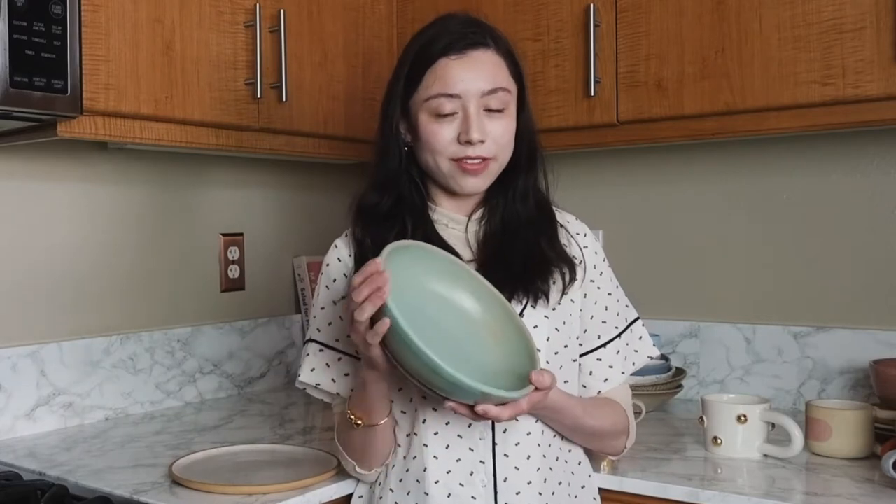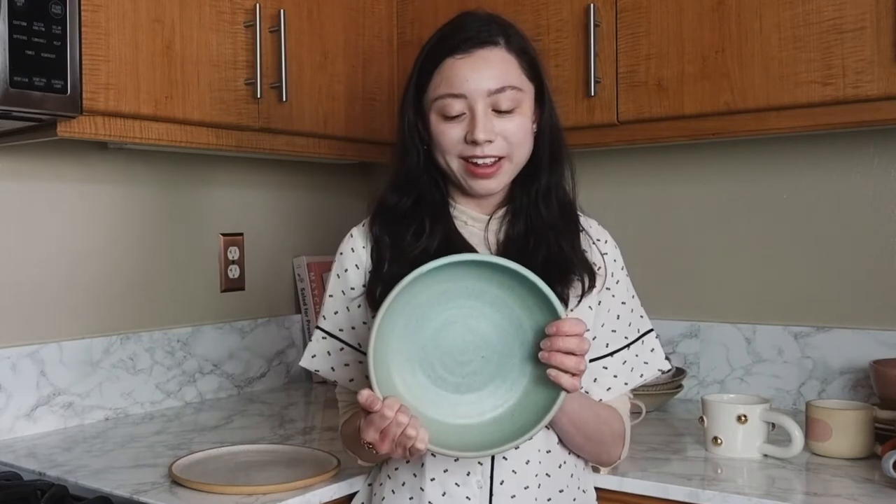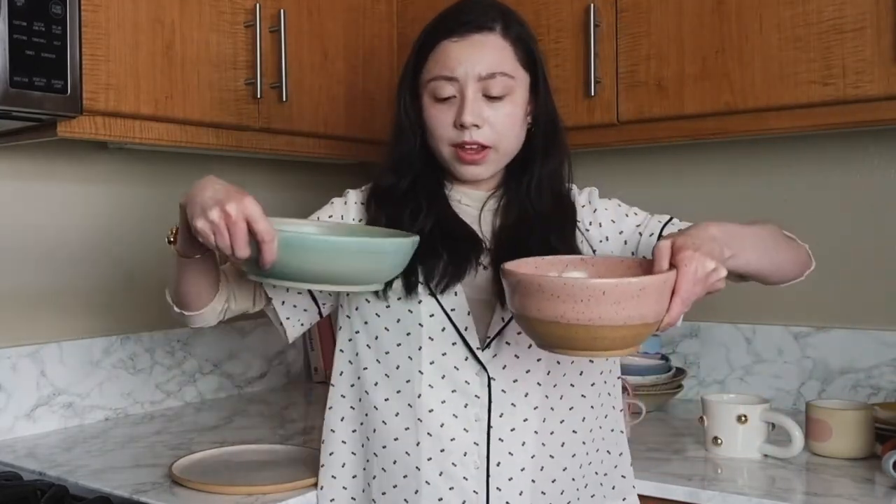This is also by Alexandria. This is a huge bowl and I just got this so I actually haven't used it yet. The bowl looked a lot smaller online so when I ordered it I thought it was a lot more manageable of a size, but this is so big it could almost be a fruit bowl — which I'm not mad about. I really love the color of this too.